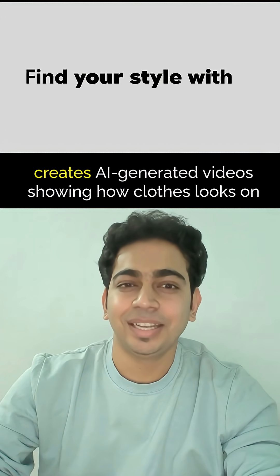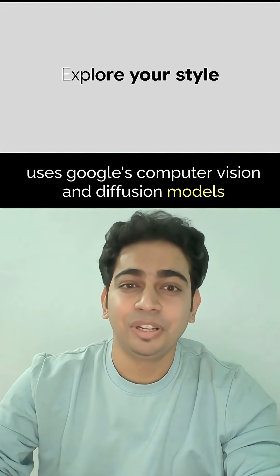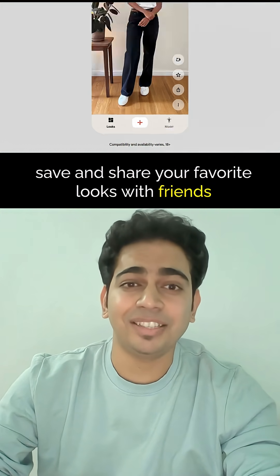What I love about this: it works with outfits from any source with no shopping restrictions, creates AI-generated videos showing how clothes look on you, uses Google's computer vision and diffusion models, includes invisible synthetic watermarks for authenticity, and lets you save and share your favorite looks with friends.